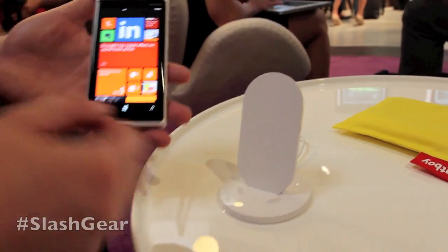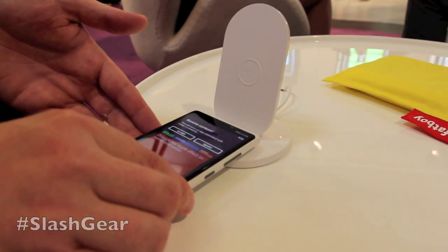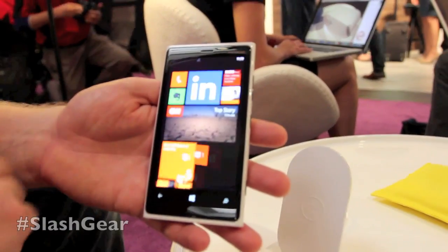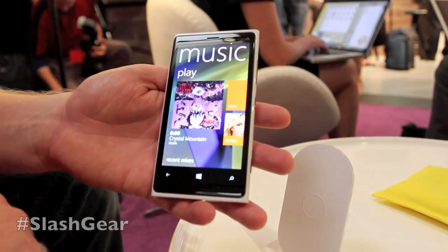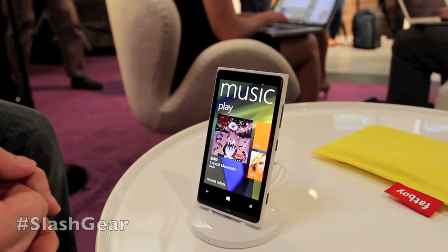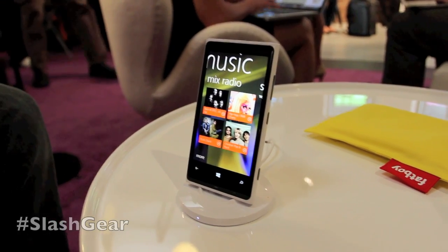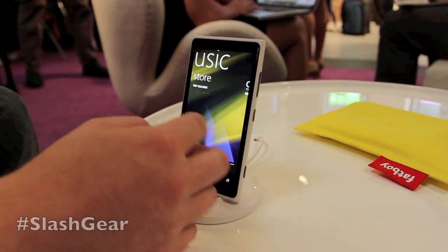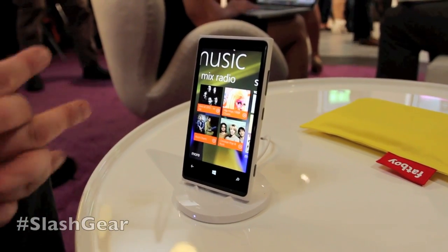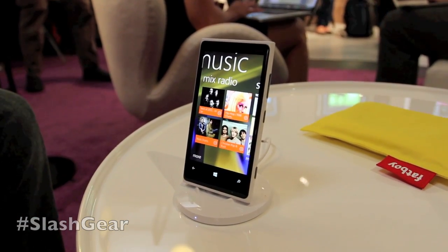What is great about this stand is that it has NFC built in. You can tap the phone like this, and you automatically receive a content inquiry — press accept and you can choose what application starts when you put the phone on the stand. In this case I have chosen music, so you can pair this phone with the stand so that the music application always starts when you place the phone there.